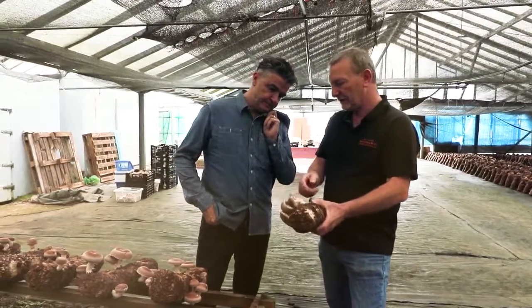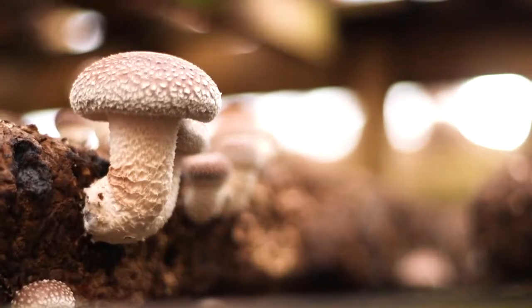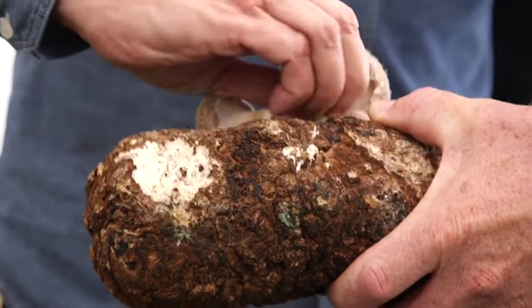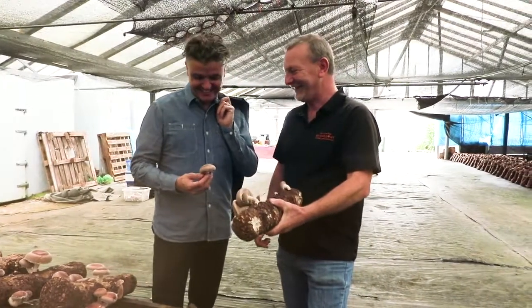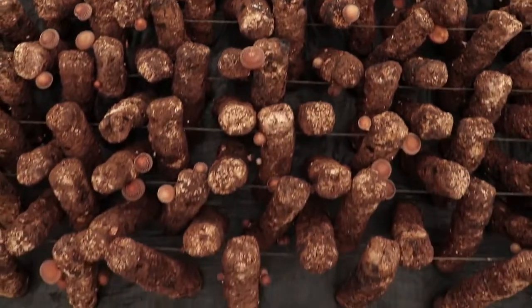As the mushroom matures, the gills start to show and they open up. And that's actually generally ready to pick now. So you can just take it off and twist it out. And there you go! My first shiitake mushroom. Just like a sea of shiitake mushrooms, right? Yep, it's just everywhere.